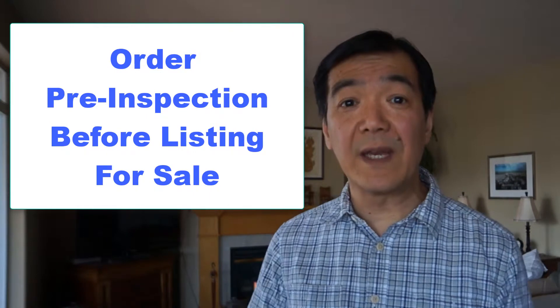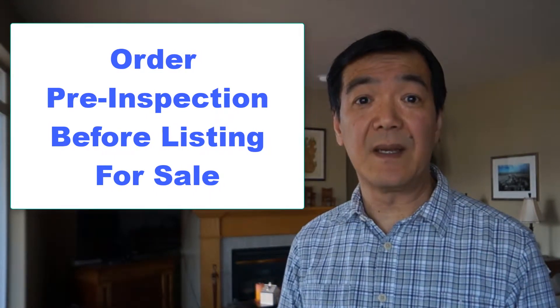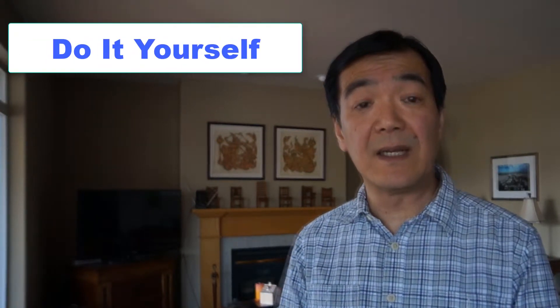What I've been highly recommending to my clients is to actually do a pre-inspection before you get it listed on the market. That way you don't get any surprises and you have the option to either fix it yourself, which is probably the least cost, or you could obtain several bids from multiple contractors to get it fixed.